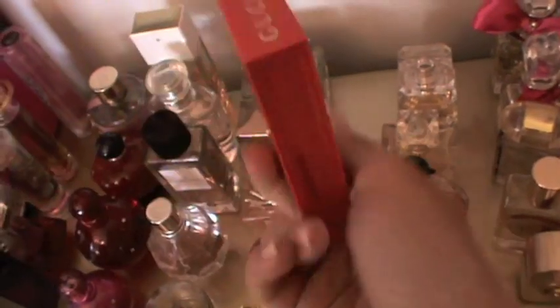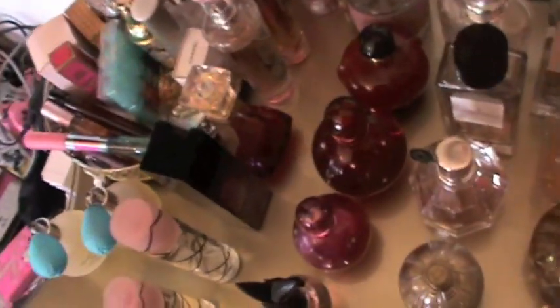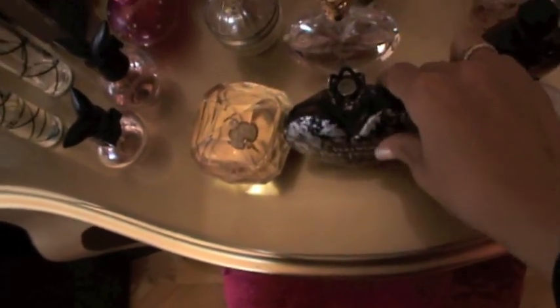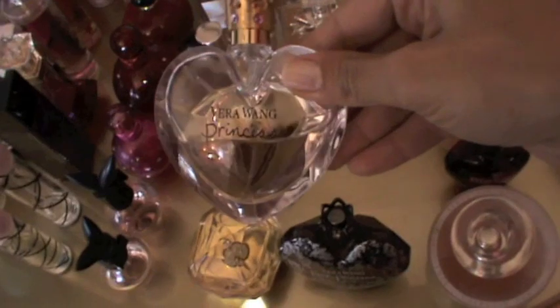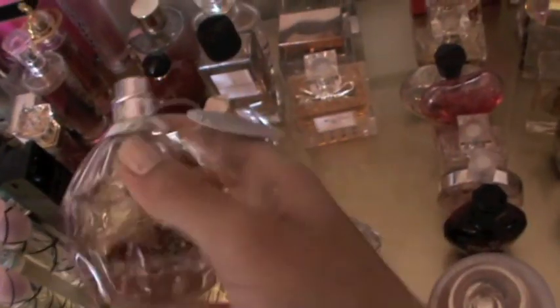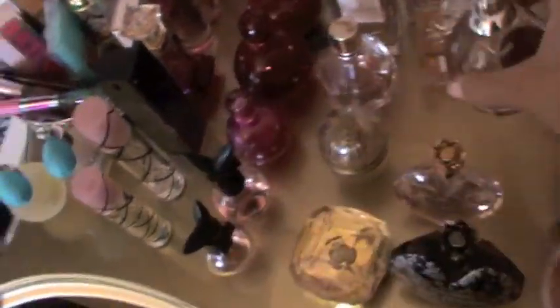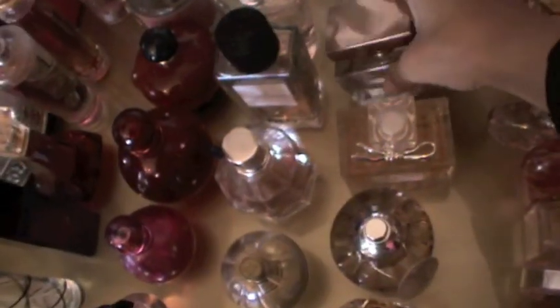Then I have Gucci Rush — I have number one and number two but I don't know where number two is. I really like it and it's almost empty, I need to get a new one. Moving on, I have Vera Wang Rock Princess, which I really really like, and also the original Princess by Vera Wang. I also got this Jimmy Choo perfume as a Sephora free gift and I don't like it. I have the Dior Mystery in the big size.